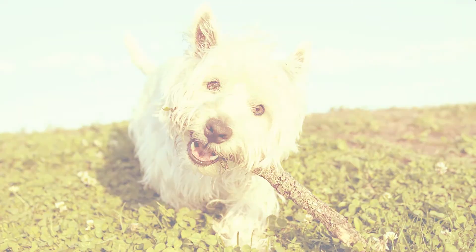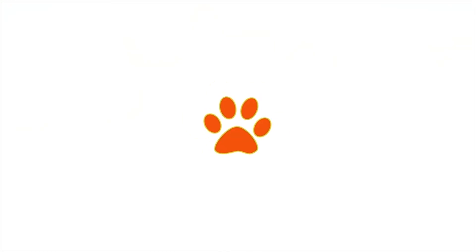Has the Westie stolen your heart? Give us a call today for more information about this spunky breed.